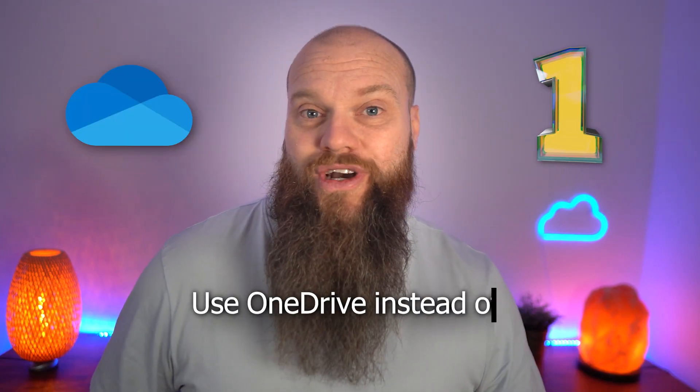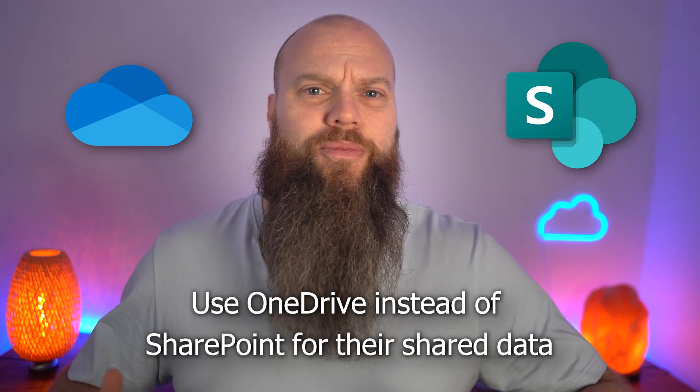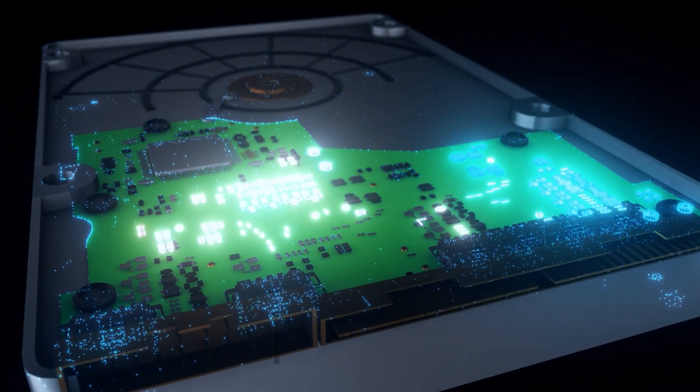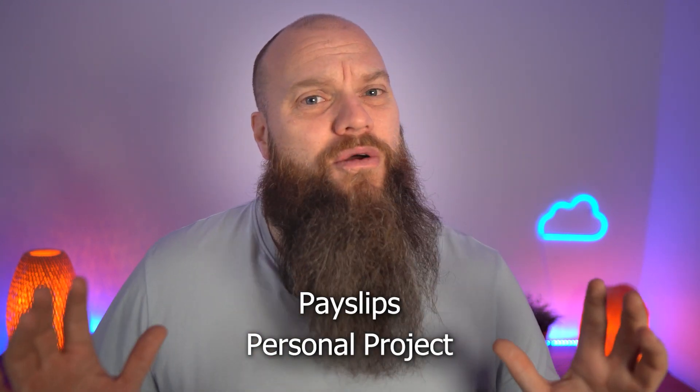Let's get straight into it with mistake number one. And that is, businesses use OneDrive instead of SharePoint for their shared data. I see this all the time. So where should you put your data? Well, the clue is in the name. OneDrive means for one person — you. In your OneDrive, you should store data that is just for you. Maybe things like payslips or a project that you're working on. Something you don't necessarily want anyone else to see.